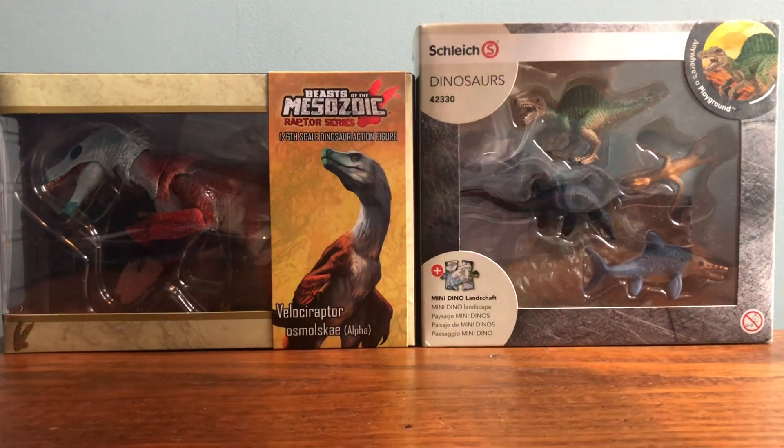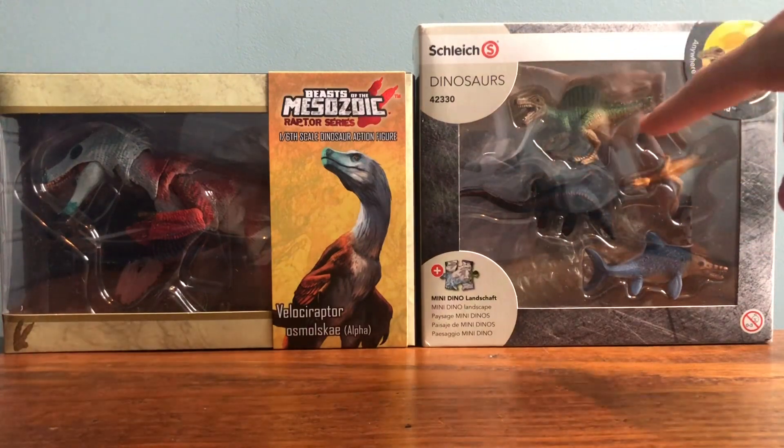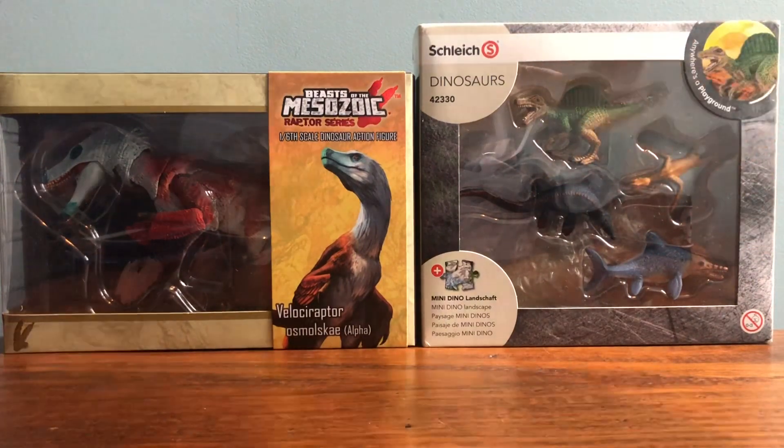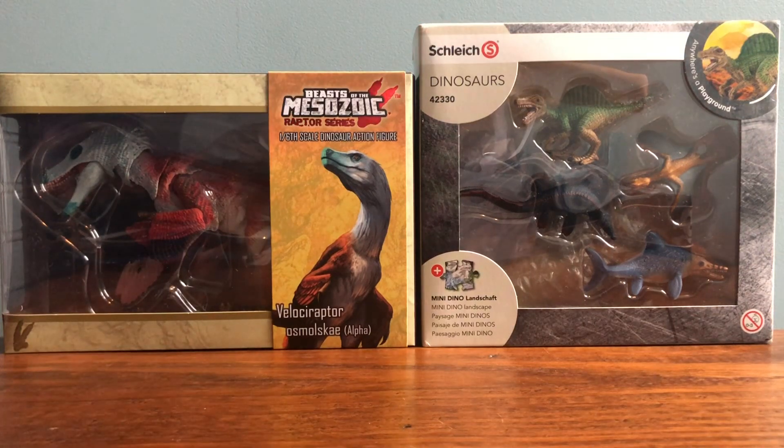If the shelf had enough space, these figures would not be in the box. The velociraptor would definitely be out of the box if there was the shelf space. I'm not going to review the figures individually in this video but I will review the set. So I'll go over the full collection on the shelf, and then we'll go over the goals and some things I would really like to do on the channel.